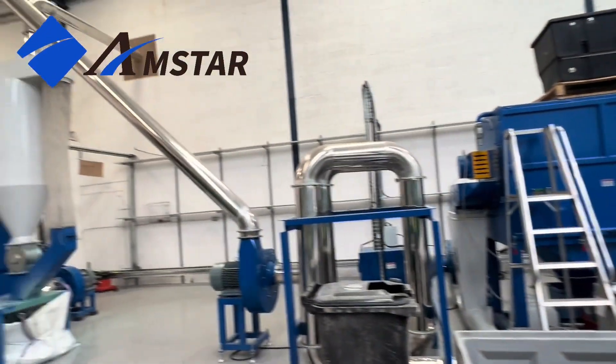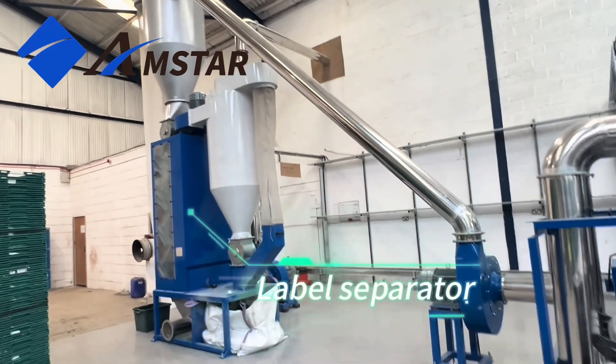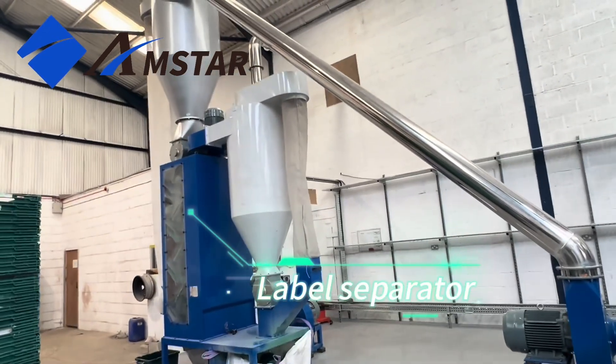Our label separator steps in to deftly remove lighter contaminants, enhancing the purity of the product.